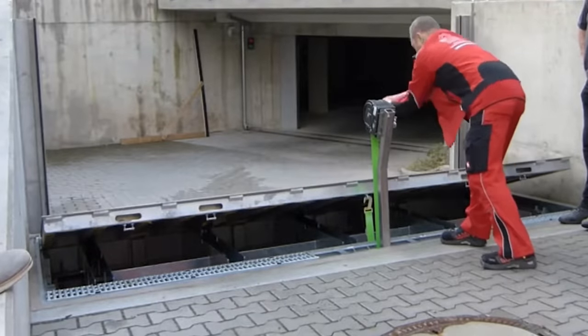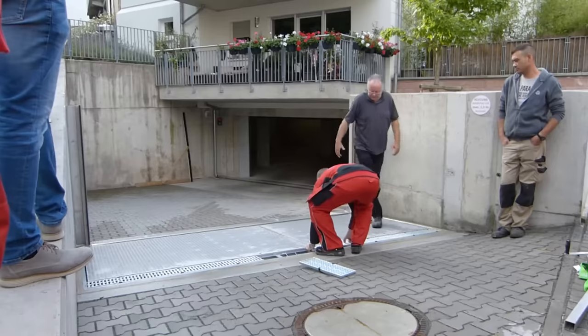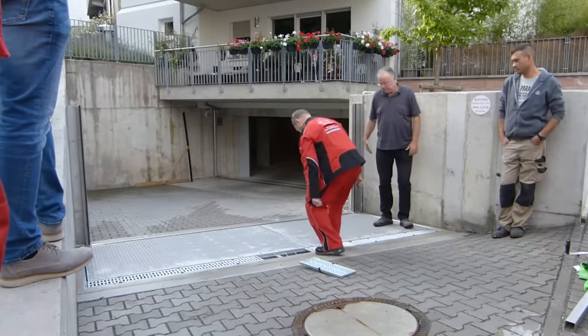Perhaps the only drawback is that you have to install it in advance. The barriers are designed for a water level of up to 32 inches.